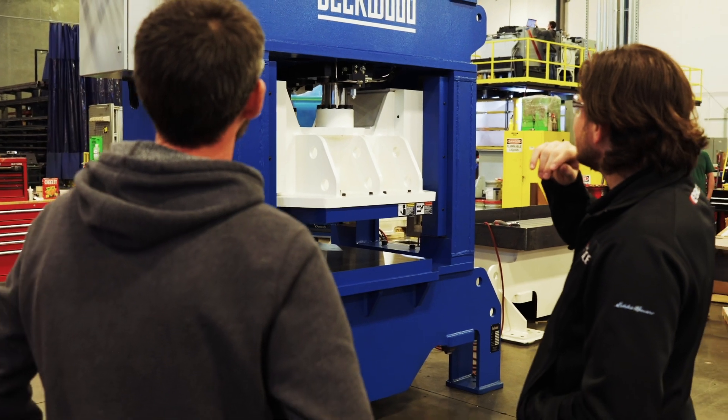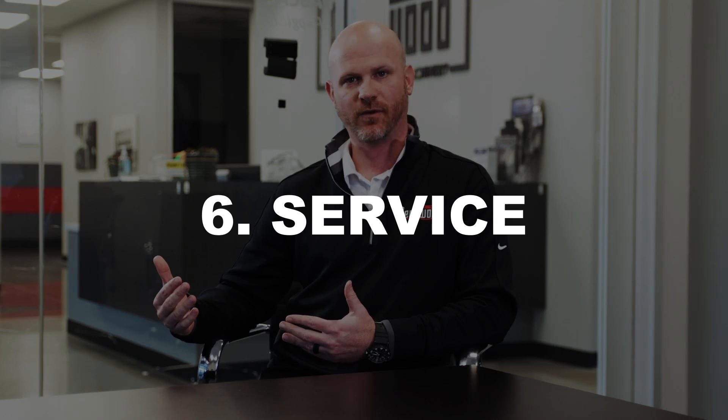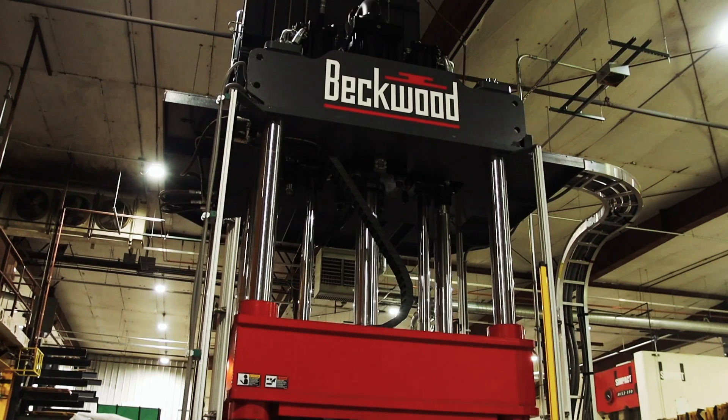Then we invite customers in for facility runoff to ensure that the machine is exceeding the customer's expectation. After facility runoff, we hand the project off to our service team, and our service team is responsible for shipping, install, training, and the support over the life of the machine.